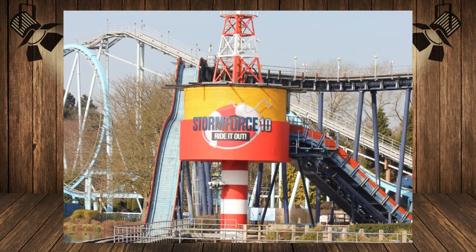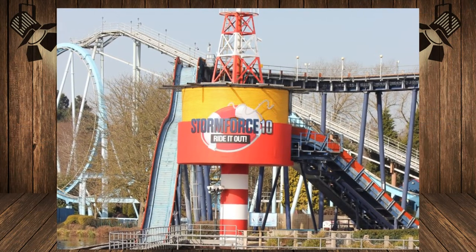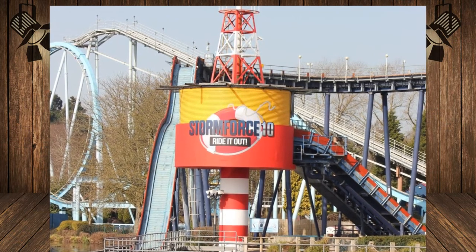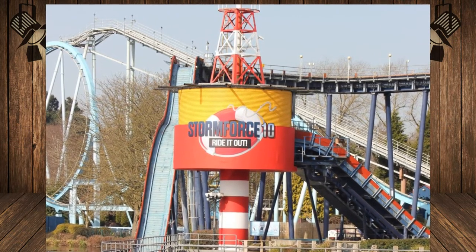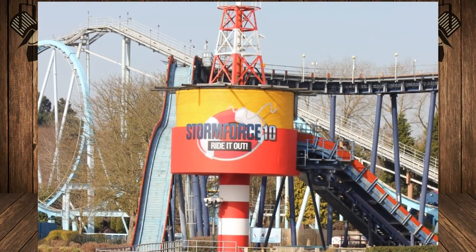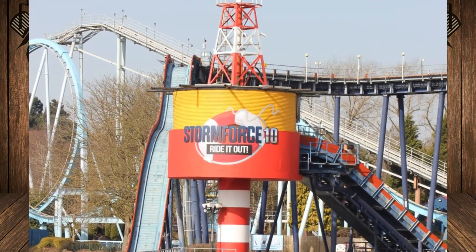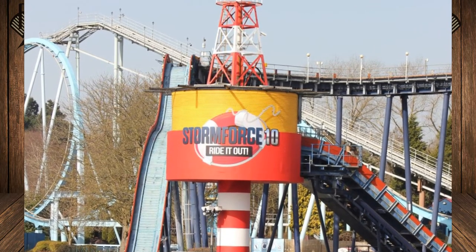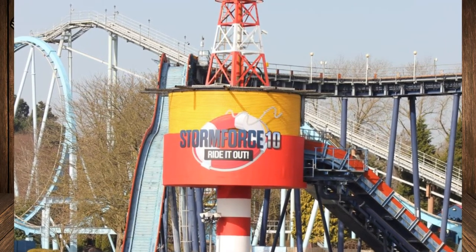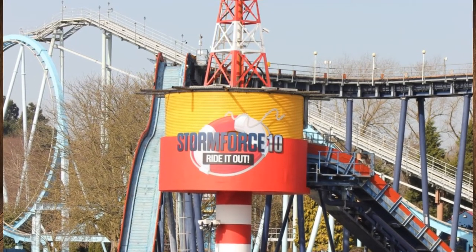The Stormforce 10 tower has had a colourful refresh, now sporting a vivid red and yellow paint job complemented by a brand new 5-metre-wide logo. It's really brightened up the view across the beautiful lake. I'm a really big fan of this. It seems like that whole area has had a complete refresh, and I think it's going to be really amazing to see all this completed by the start of the 2021 season — right now it looks absolutely fan-dabby-dozy.